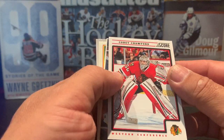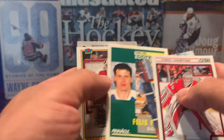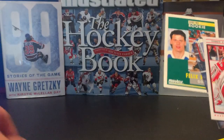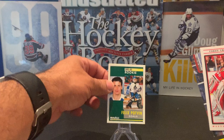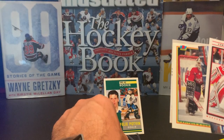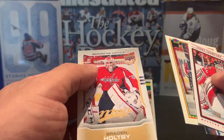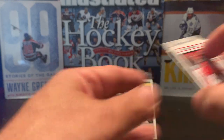In the goalie pack: we have a Corey Crawford — nice looking card — Kirk McLean, and a Felix Potvin rookie. That's nice; I'll set that aside. I was always a Felix Potvin fan and that's his rookie card. I know it's not worth very much but it's nice. We also have a Don Beaupre and a Braden Holtby MVP.